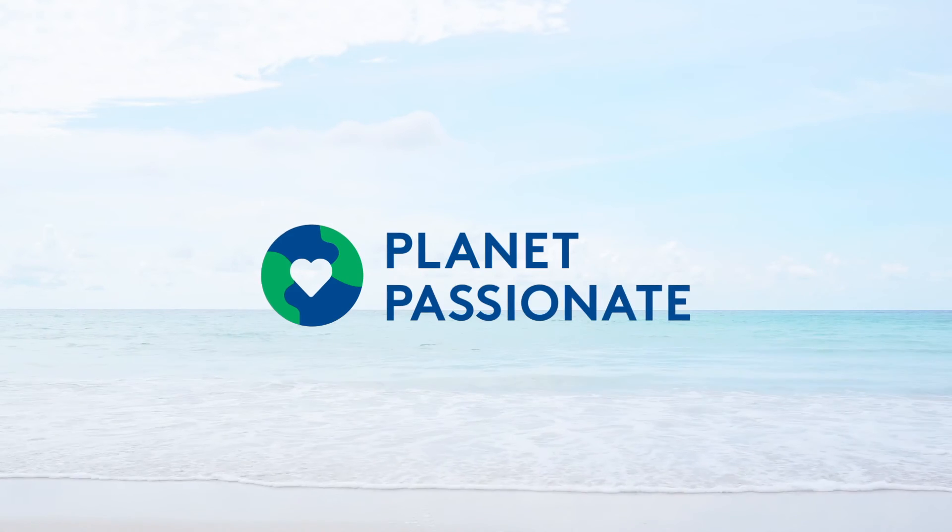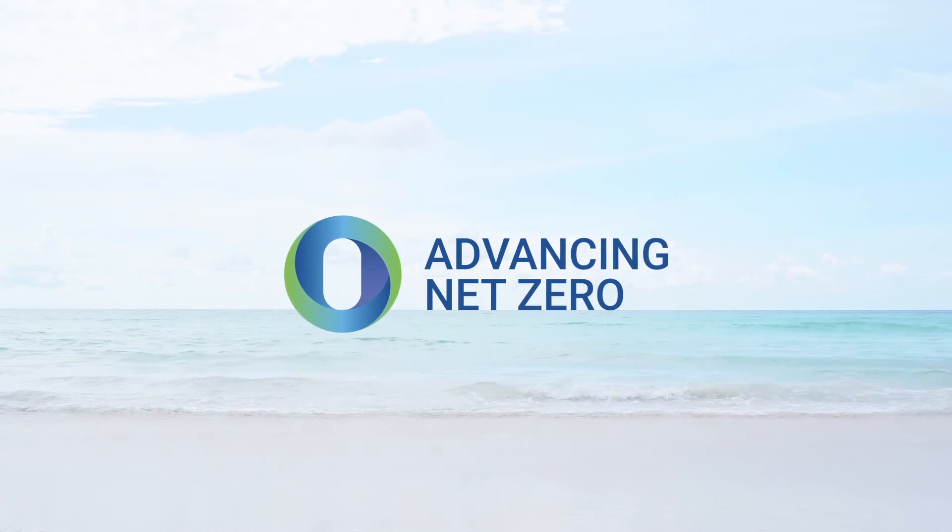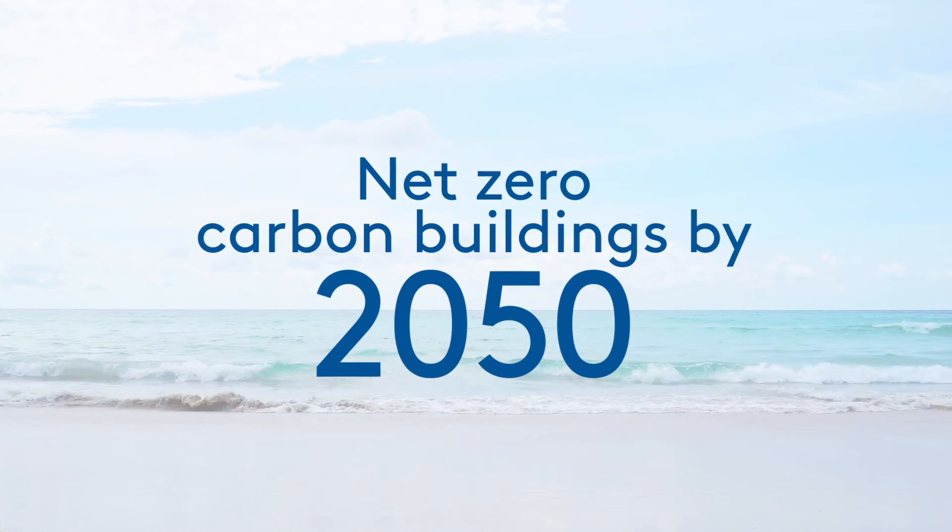Thanks to our 10-year Planet Passionate Sustainability Program, Kingspan is doing its part to help cut global carbon emissions to net zero by 2050. You can help our planet get there.